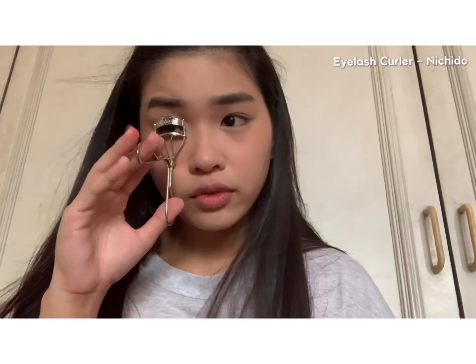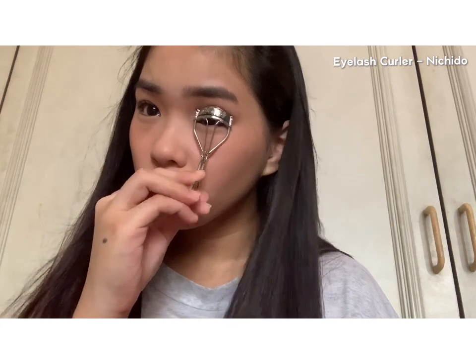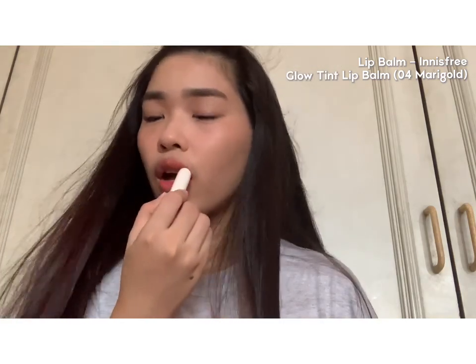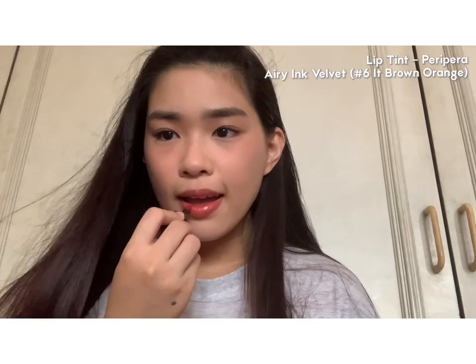For this routine, I'm only going to be curling my lashes and won't be applying any mascara. Last and final step — the lips. I'll be applying a lip balm first; this one is from Innisfree. And then on top of that, I'll be applying Peri Peri Ink in the Velvet shade in Orange Brown. Then lastly, tapping the sponge on the outer areas of my lips to have that blurred look.